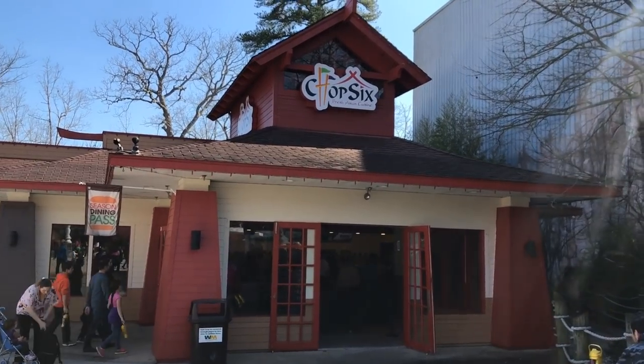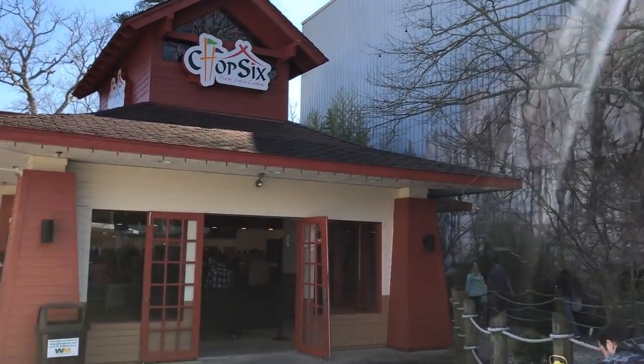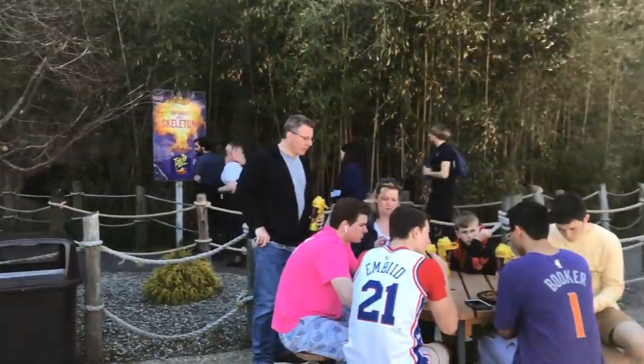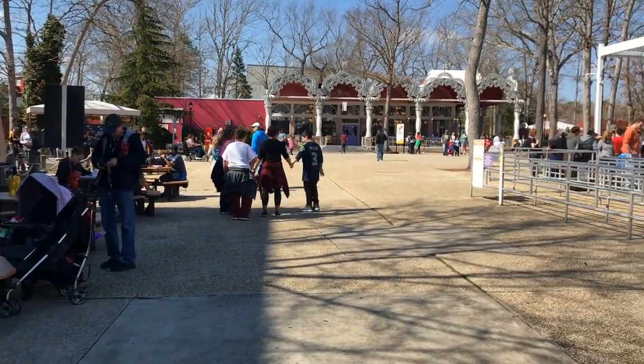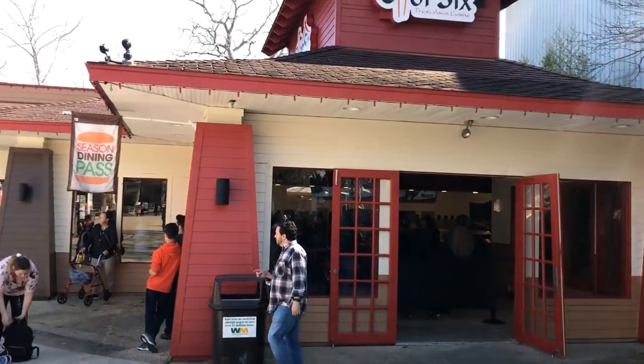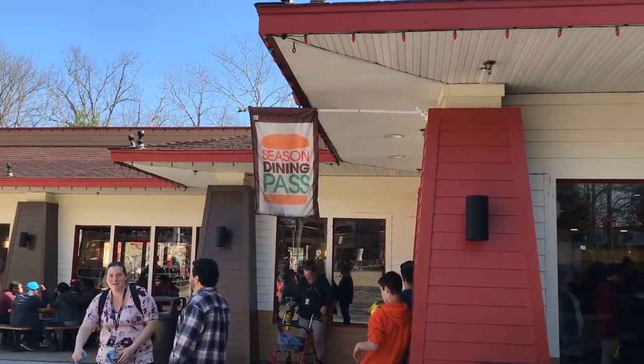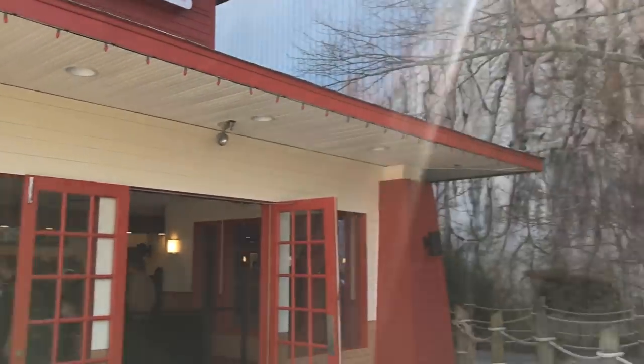Here is the all-new Chop 6, new for 2019. As you can see it's already open to the public and the people here all love it. You can try some of the newest fresh Asian cuisine that's now supporting the Season Dining Pass, which everyone should definitely get.